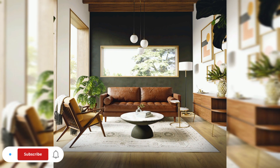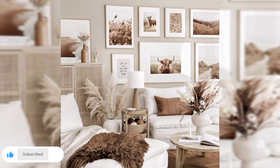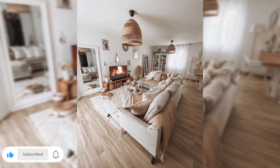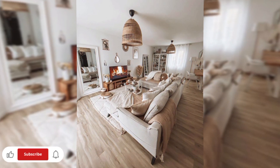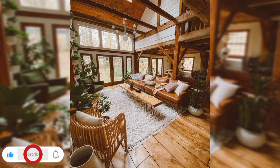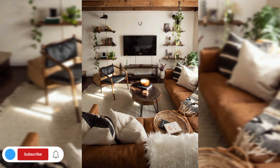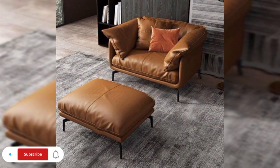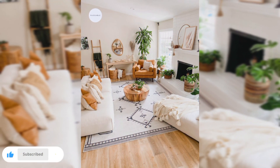Throughout this video, I will present you with a wealth of DIY projects and affordable decor hacks that will prove luxury and style don't have to come with a hefty price tag. If you are searching for ideas to completely remap your living room or seeking subtle changes to refresh its ambience, these ideas offer an abundance of inspiration to engage your imagination.